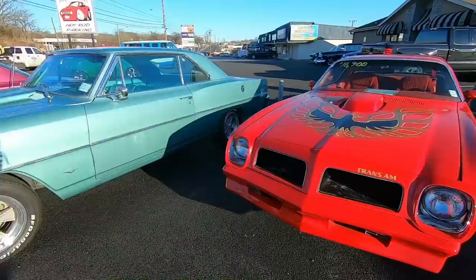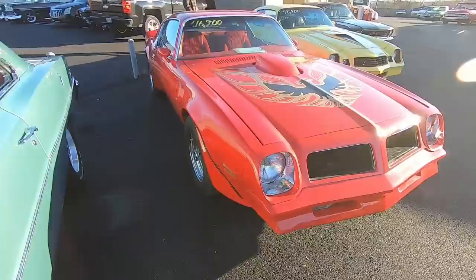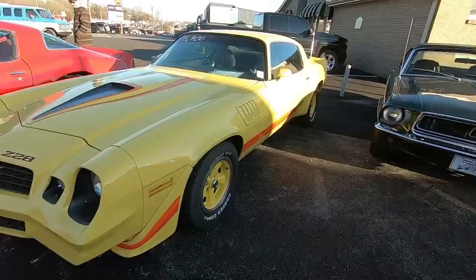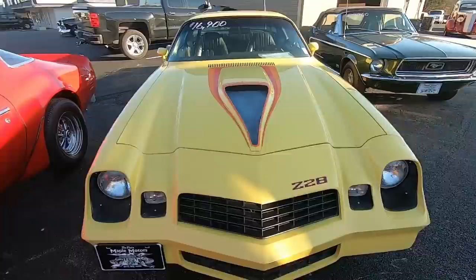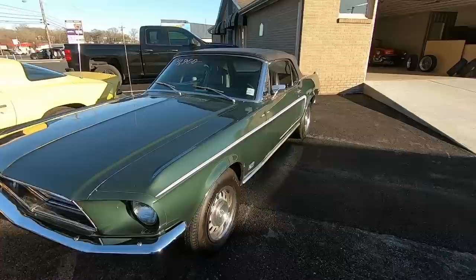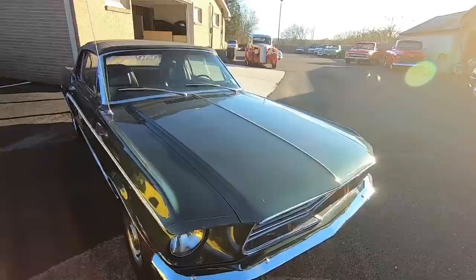Coming through here, this is an '81 Firebird — not a real Trans Am, it's got the sticker kit all around it with an earlier model front clip, and we've got it for $16,900. All the videos are done on these so you can watch test drives individually. Right next to it is a '79 Z28 Camaro for $16,900. There are detailed pictures at maplemotors.com including undercarriages. We like to point out the flaws so you know what needs to be done. And here's a '68 Mustang convertible at $27,900 — green with black interior and bucket seats.